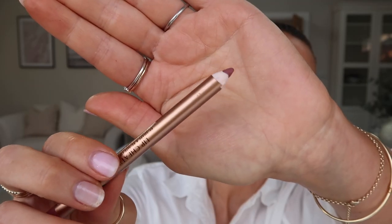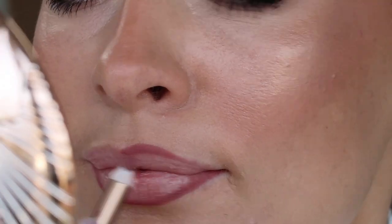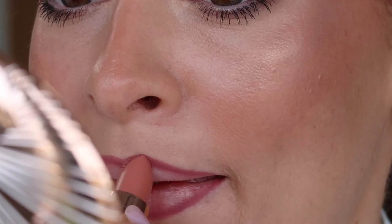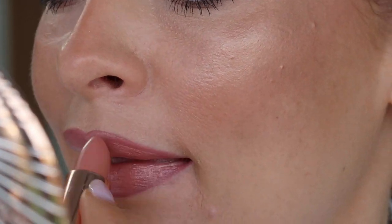Then I'm going in with the Charlotte Tilbury Super Size Me lip liner and just over-lining my lips slightly. This looks quite dark initially but when I go over it with the lipstick it blends out perfectly. I apply the lipstick right over the lip line to blend it in, and as you can see it just creates the most perfect peachy nude shade with a lovely creamy finish.